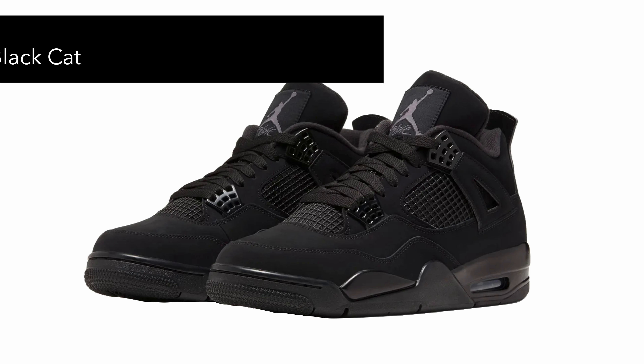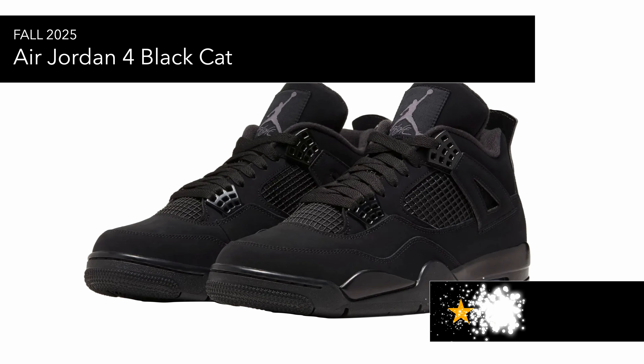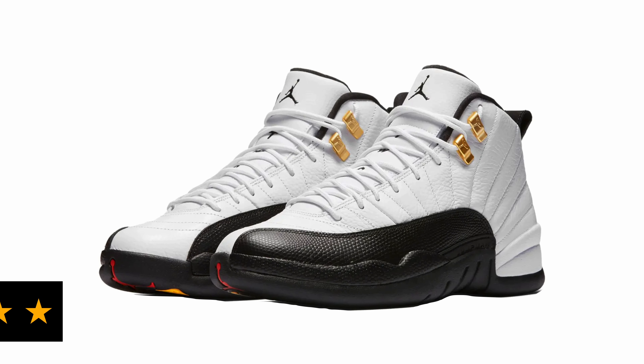Then you've got the Air Jordan 4 Black Cat making another return. The Black Cat is just a simple colorway — you can't go wrong, it's a very safe pair of trainers. It's hyped up because of the resale value and just being a simple black trainer. For me personally I probably wouldn't grab them unless they changed it up a bit, because I'm not a fan of the leather wings.